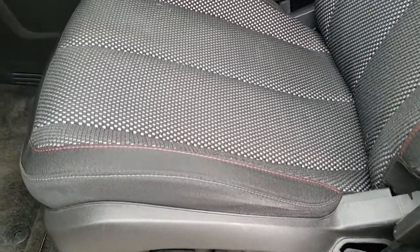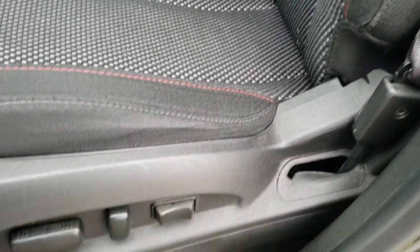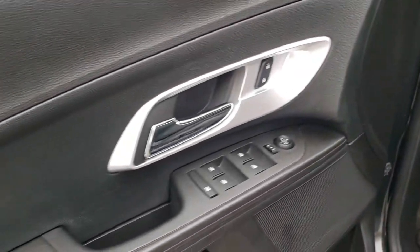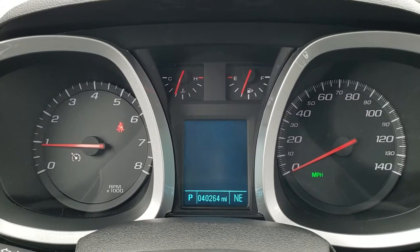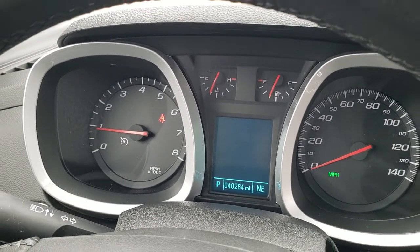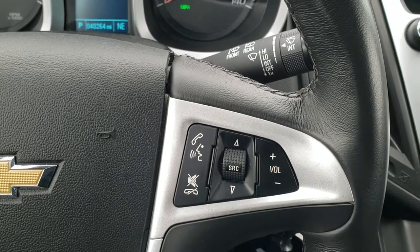Inside, the LT1 package gives you the black cloth interior. There are no rips or tears on the seats — really nice condition. Power driver's seat with lumbar. We have factory floor mats throughout. This one does have auto headlamps, power windows, power locks, and power mirrors. As we hop inside the vehicle you can see that this one only has 40,264 miles. There's the compass display, leather-wrap steering wheel, cruise controls on the left, and Bluetooth and audio controls on the right.